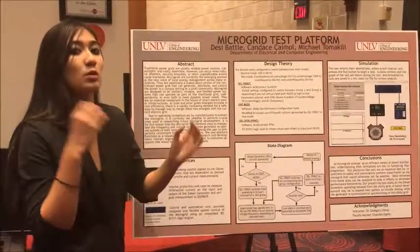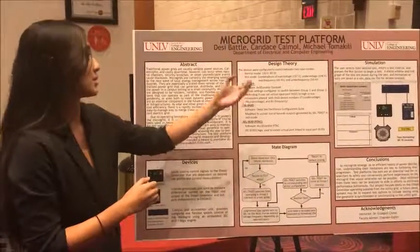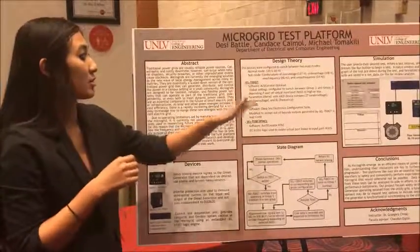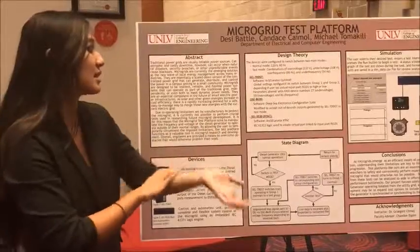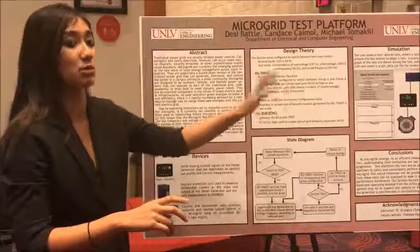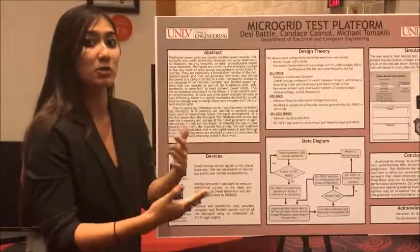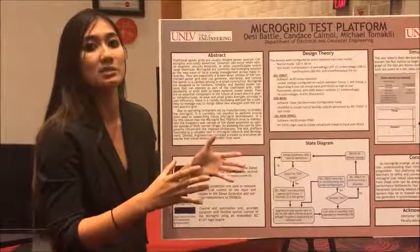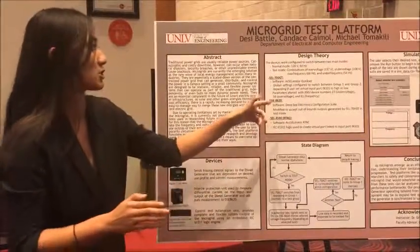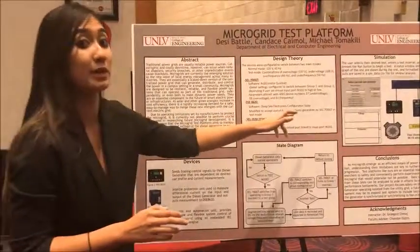In order to do this, we needed to configure the devices mentioned earlier. For the SEL700GT protection relay, the software we used was Accelerator QuickSet. We modified the global settings to enable the user to switch between group one and group two — group one being normal mode, group two being test mode — initiated through a virtual port the user could toggle on or off from a remote computer. These parameters were altered with the ANSI device group numbers: 27 for under-voltage, 59 for over-voltage, and 81 for frequency.